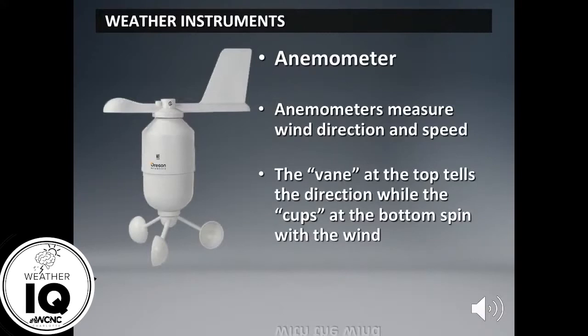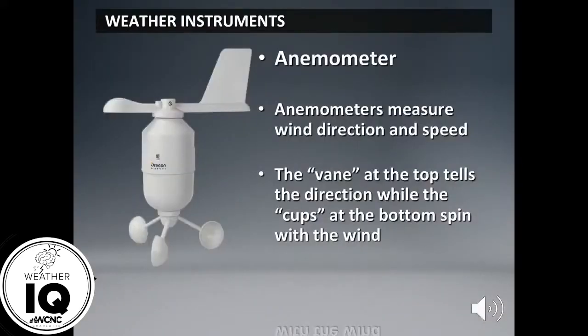When we get a northerly wind — when our winds come out of the north — we're bringing down cold air from places like Canada or New York. When our winds come out of the south, we're typically bringing weather from places like Florida. If you've seen a weather instrument that looks like an anemometer, the vane at the top tells the direction while the cups at the bottom spin with the wind.